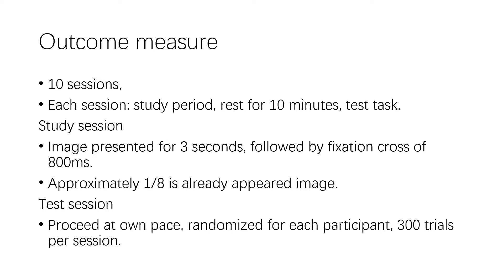The forced choice test happened 10 minutes after the study session. Participants were allowed to proceed at their own pace and were told to emphasize accuracy rather than speed. The 300 test trials for each participant were randomized for the type of trials, whether novel, exemplar, or state.